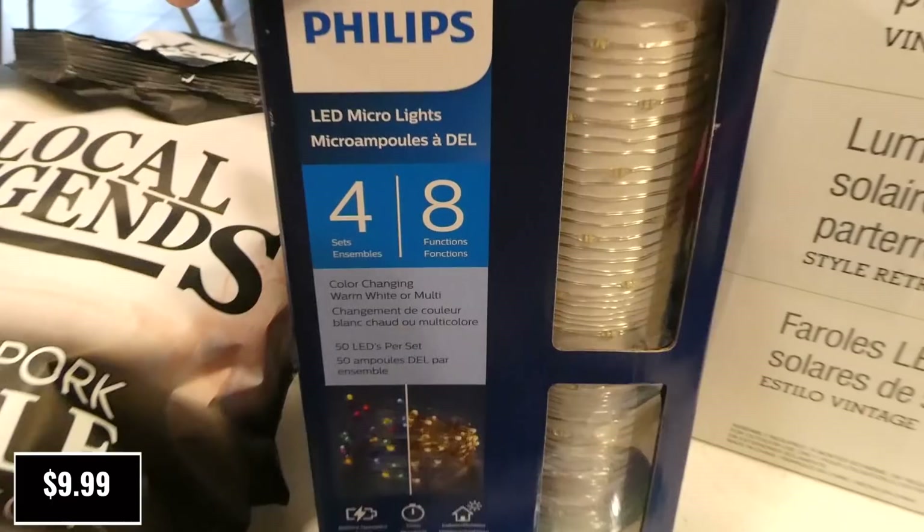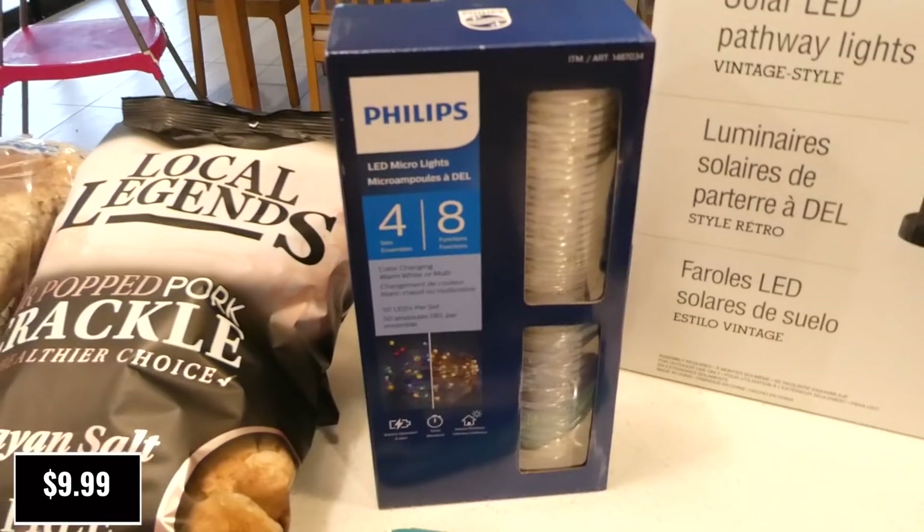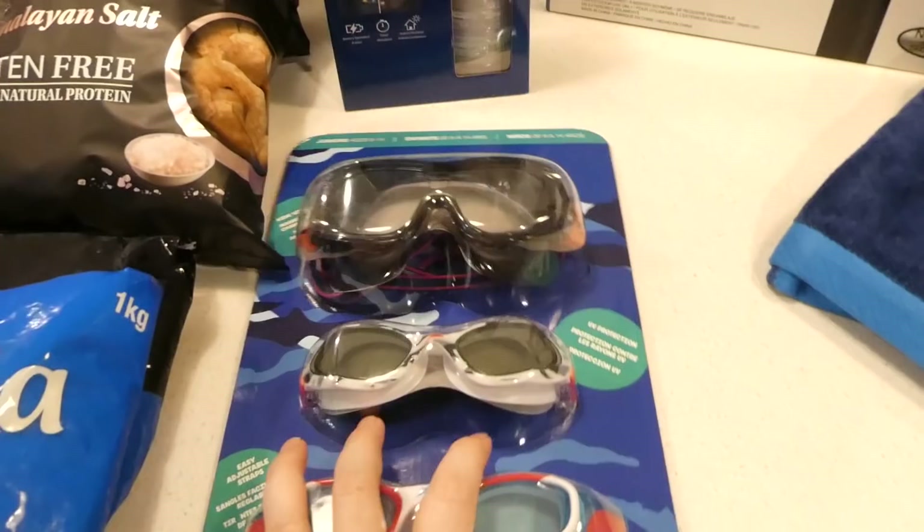I picked up the Philips LED micro lights, a four-pack. These are honestly the best deal — just to get a smaller set of wired ones at Kmart is about $5 each, and this was $10 for four sets. And they're Philips, not a Kmart brand, so these will be pretty awesome.